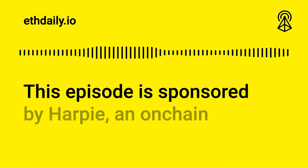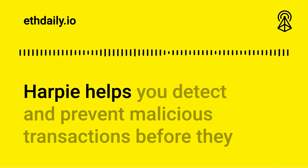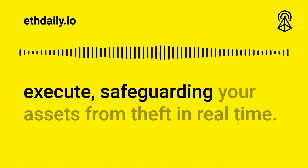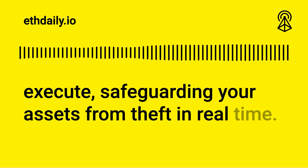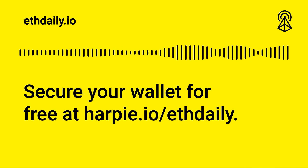This episode is sponsored by Harpy, an on-chain security solution for Ethereum-based wallets. Harpy helps you detect and prevent malicious transactions before they execute, safeguarding your assets from theft in real time. Secure your wallet for free at harpy.io/ethdaily.